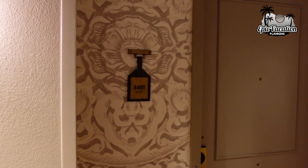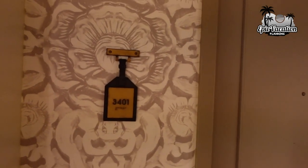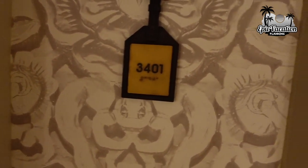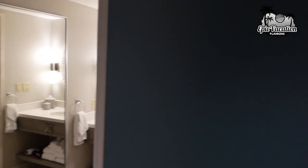What is up epic travelers, Matt here again with Epic Vacation Planning. Got a room tour for you today — we're staying here at Lowe's World Pacific Resort in a king suite, room 3401. A king suite gets you a king bed, a separate room, and a little sitting area that pulls out into a bed as well. Come on inside.